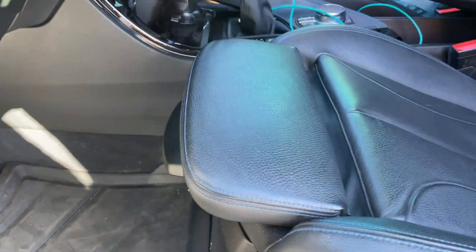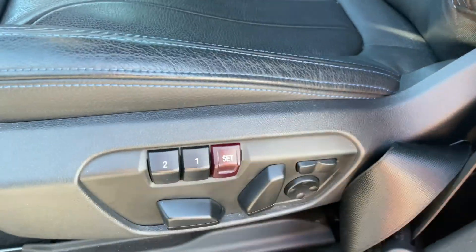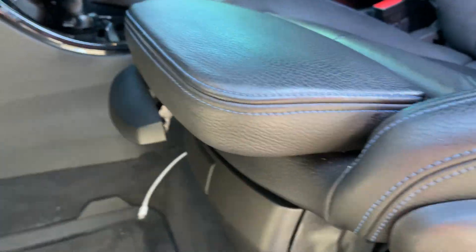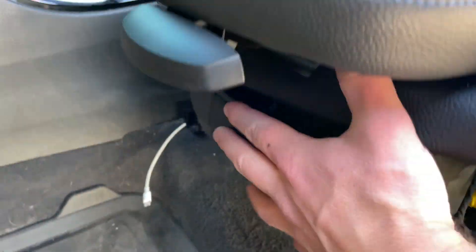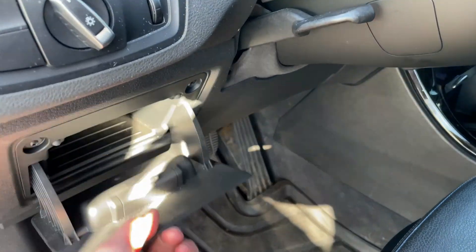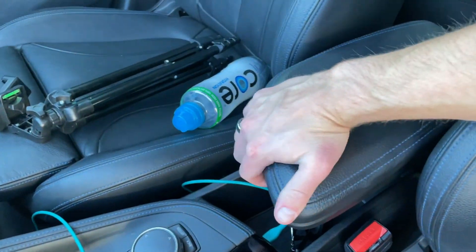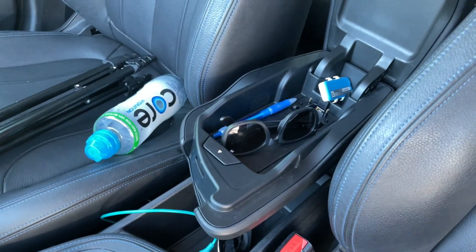Another M Sport feature is adjustable heated seats with lumbar support. There are also small cubbies underneath both front seats, which is a nice touch for additional storage. Inside the center console, there isn't much room.